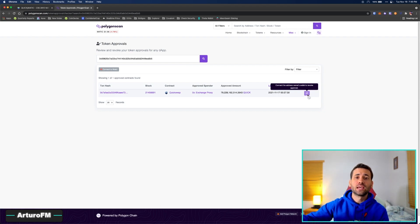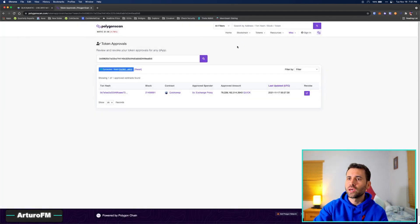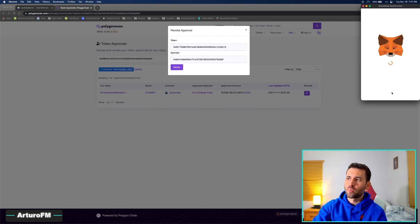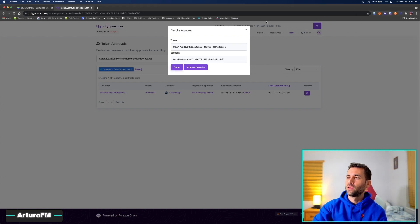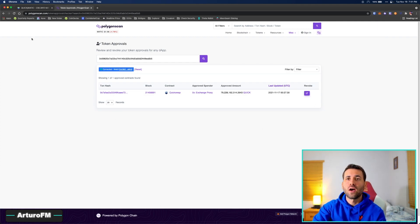Click 'Edit' to edit a permission. Polygonscan doesn't know you're the owner, so click 'Connect to Web3' and select MetaMask. Once you approve that permission, click 'Edit' then 'Revoke.' A smart contract confirmation will pop up — leave the amount as unlimited because we're revoking the permission — then click 'Confirm.' The transaction will execute and you can see its status in your activity. Polygon is really quick so it should approve fast.